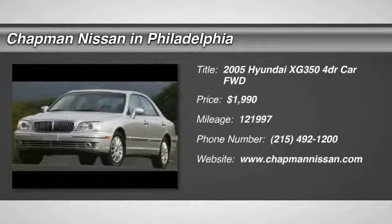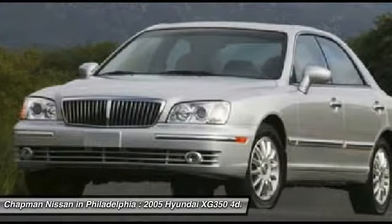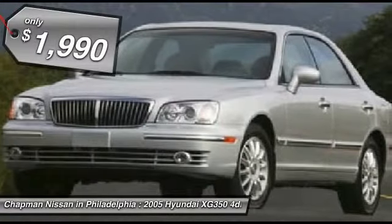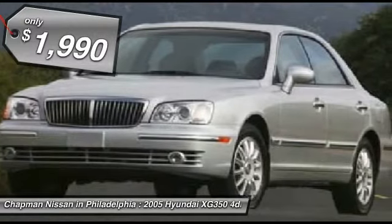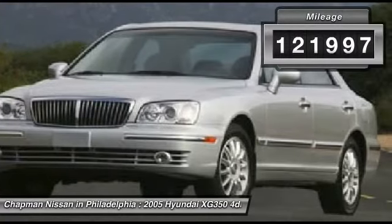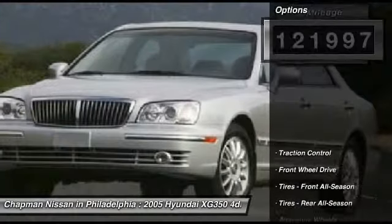Priced below the market average, leather new arrival — price to sell fast! This black obsidian 2500 XG350 is priced right and has 121,997 miles with a leather interior that looks great. We have sold several XG350s, but this color combo looks amazing.